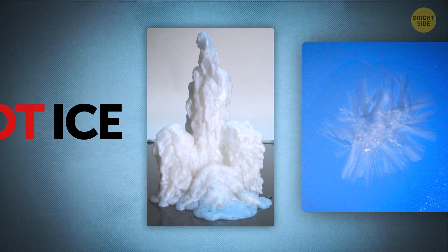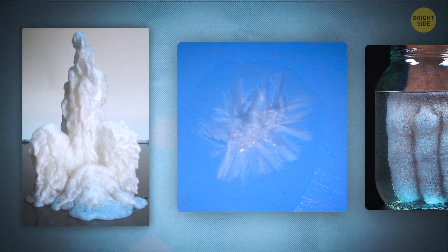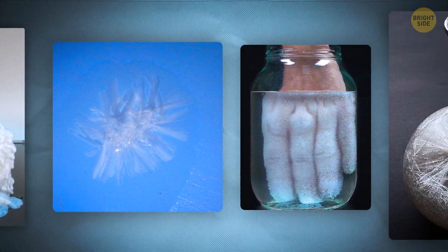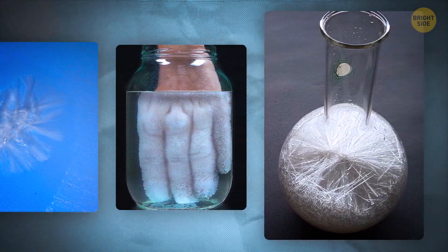In hot ice, the process of crystallization is exothermic, meaning a reaction is accompanied by the release of heat. So the result you get will be hot to the touch — that's where the name comes from. The logic is not that complicated. You can create a tower of crystals or sculptures as the result of this experiment.